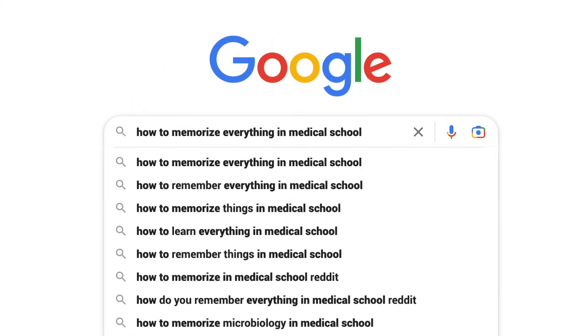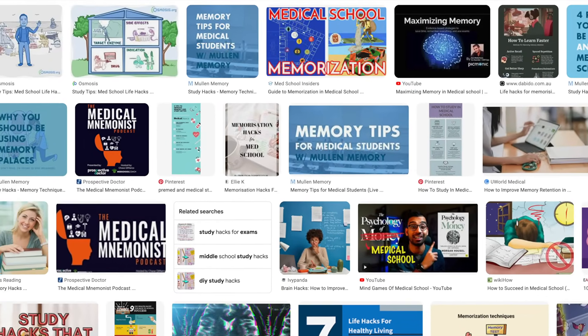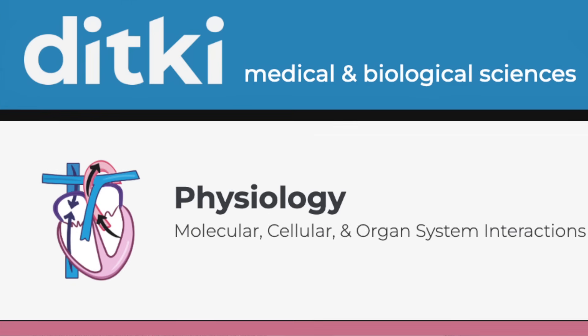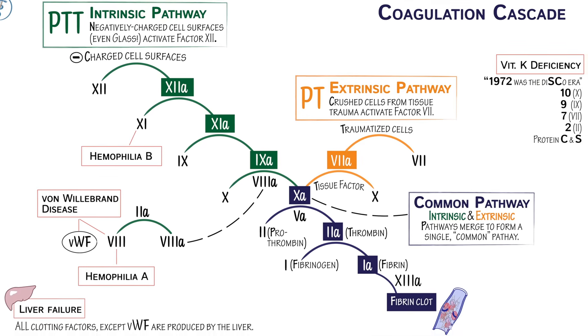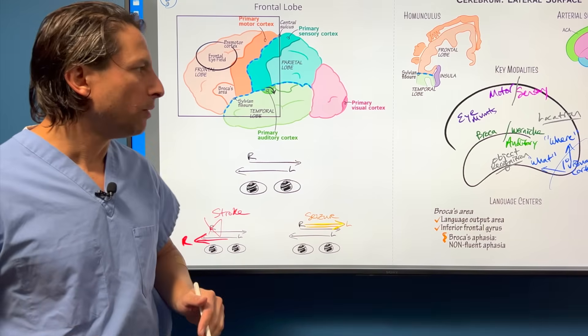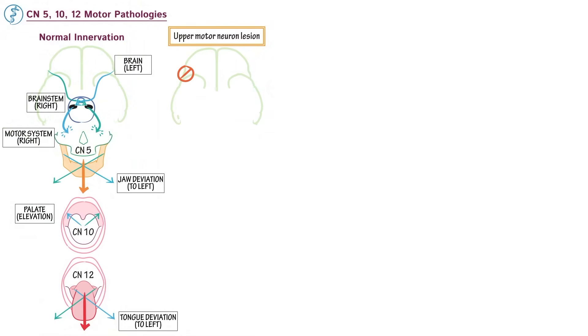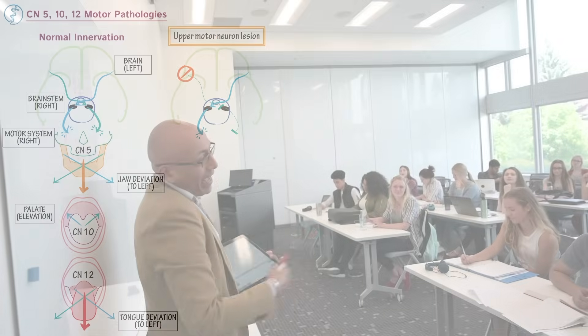Other resources boast about their memory hacks, but burden you with big, bold imagery or cartoonish reductions that fail to provide you with a simplified yet sophisticated roadmap of the material. To boost your memory capacity, we use mnemonics, pictorials, and clinical correlations. But it's our instructive format, an evolution of the classical whiteboard training that will truly make a difference.